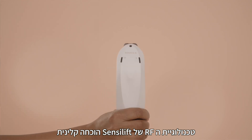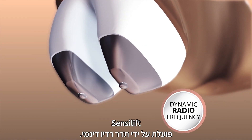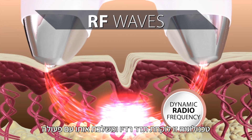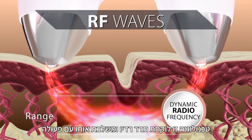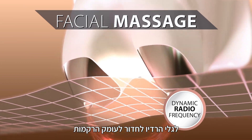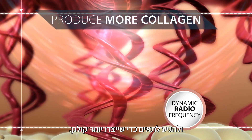Sensolift's RF technology is proven clinically to reduce fine lines and wrinkles. The Sensolift works by dynamic radio frequency. This technology takes radio frequency and combines it with the action of two arms that massage the skin, allowing the radio frequency waves to get deeper into the tissues and target the cells to produce more collagen.